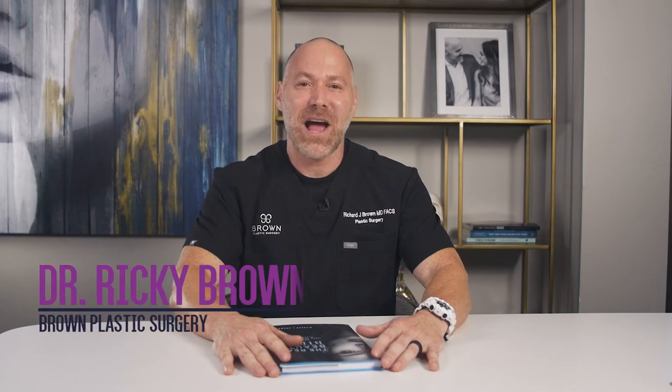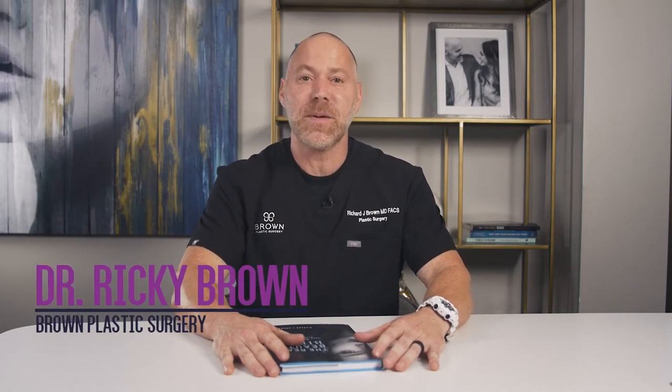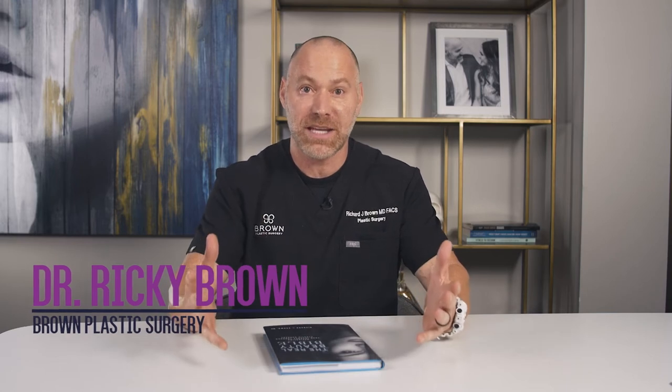Hey guys, Dr. Brown here. I want to talk to you about a great topic. I have a lot of people that ask me about what it is like post-op day number one after having a breast augmentation. This is a great question.